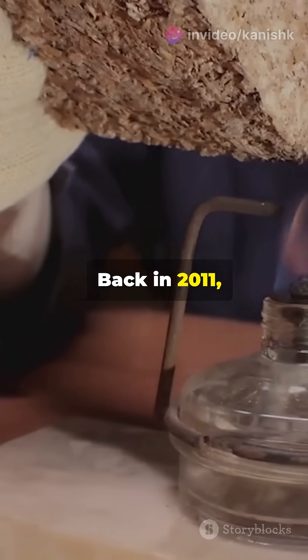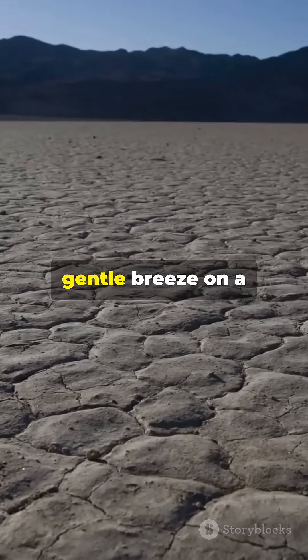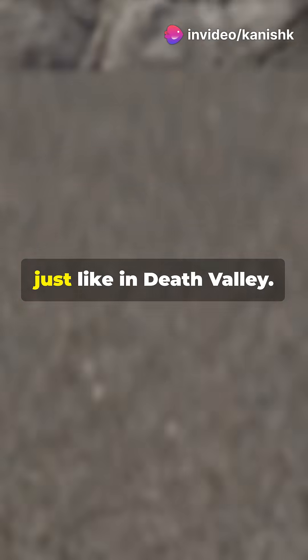Back in 2011, planetary scientist Ralph Lorenz got curious and did a kitchen table experiment. He found that a gentle breeze on a rock embedded in ice could make it glide across water and sand, just like in Death Valley.